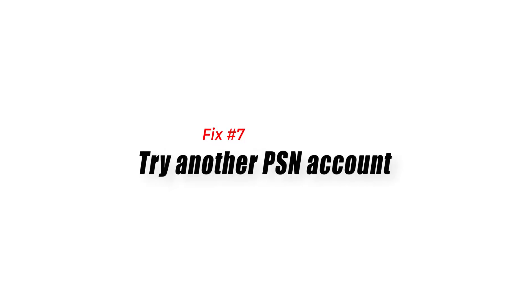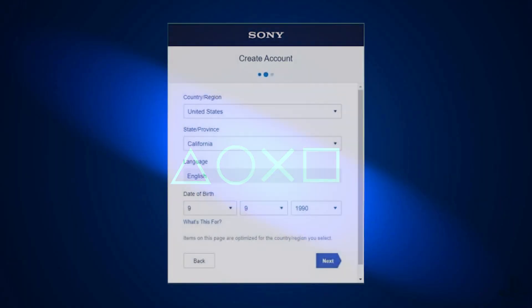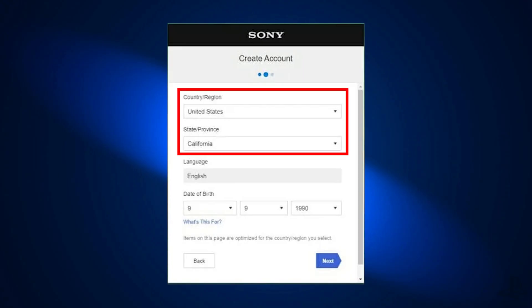Fix number seven: try another PSN account. Some PSN users set up accounts in a different region to access content that isn't available in their own country. Using PSN accounts this way can cause more trouble than it's worth. Switch to a different PSN account if you can't get into the PlayStation Store. We recommend making a new one set to the correct location for where you are.